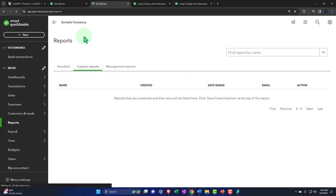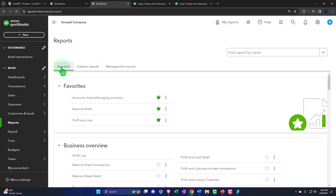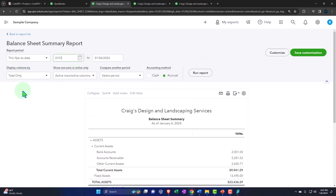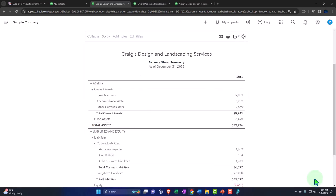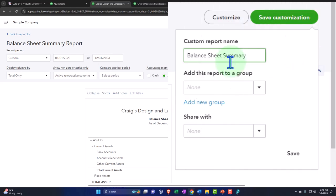I'm going to right-click on this tab and duplicate it so I can open up another report - the summary report. On the reports left-hand side, standard balance sheet, I'll open up the summary report and do my standard customization: bring it back to 2023, 01/01/23 through 12/31/23, run it to refresh, scroll up, customize the report - negative numbers bracketed red, no pennies, and on the headers and footer get rid of the date, time, and report basis. Save it - looks good.